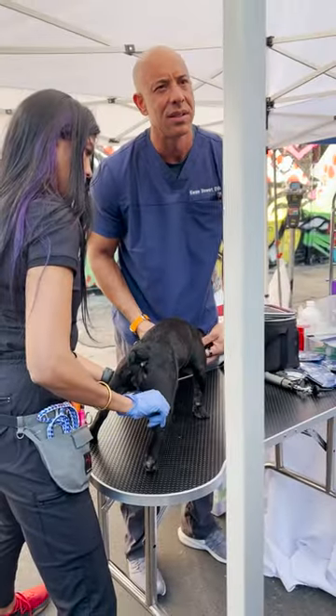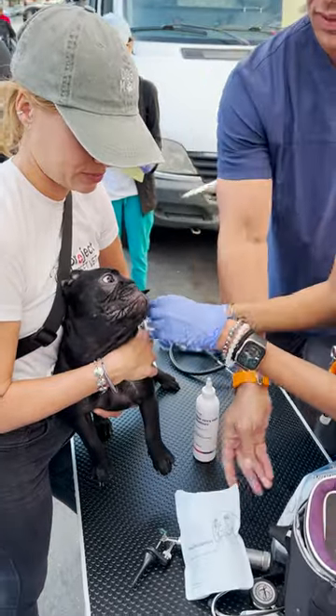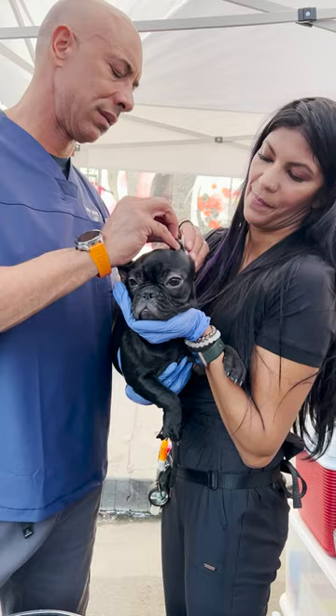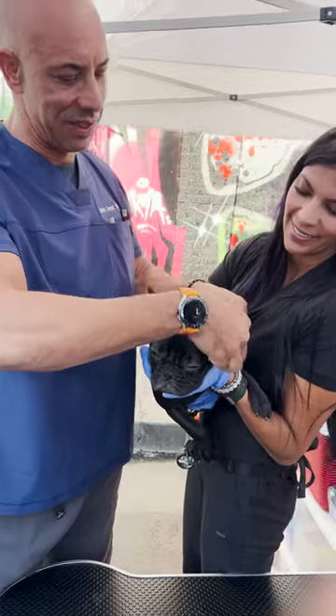I don't see ear mites occasionally in dogs — that's the cause — not very often. We see a lot of ear mites in cats. In dogs, it's usually a straight infection, and usually it's due to some kind of allergy. A lot of times it's hard to figure out exactly what they're allergic to. We're going to treat it to get rid of the infection and stop the itching. The relief is happening right now.